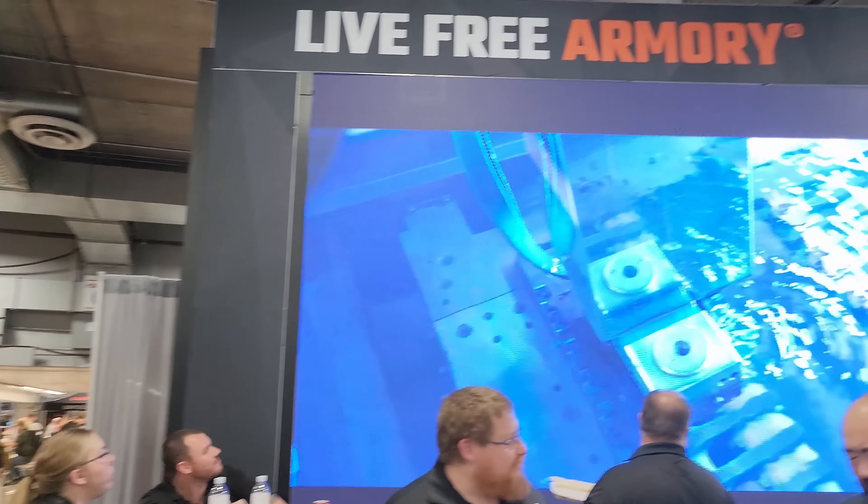Here is the same exact gun with a different color. Looks very, very sharp. Very nice — nice weight, too.